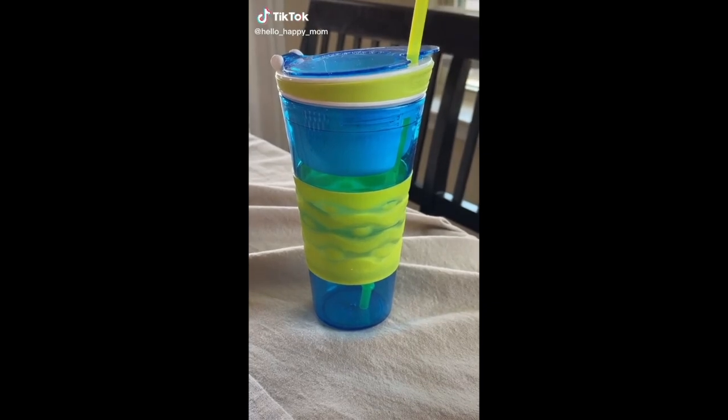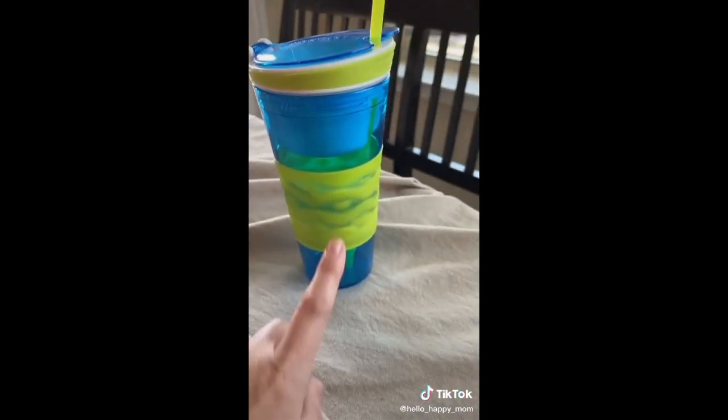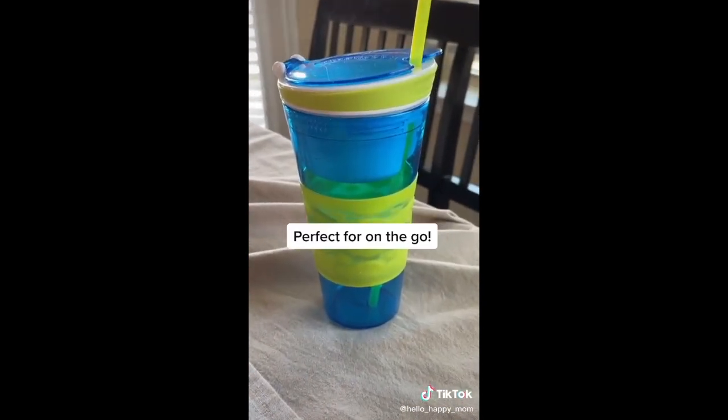Back with another Amazon kitchen favorites. Do you remember the infomercial for these? I picked mine up from Amazon and I'm so glad I did. There's a snack compartment up on the top and the whole bottom compartment is for a drink — they are perfect for on the go.